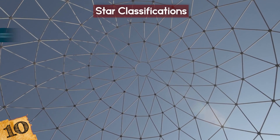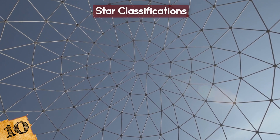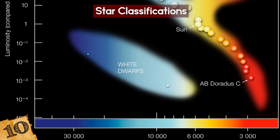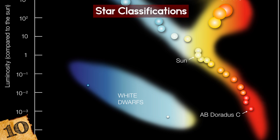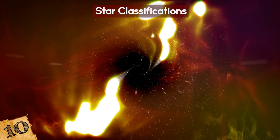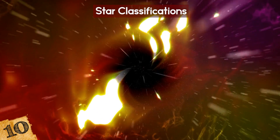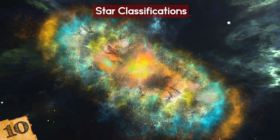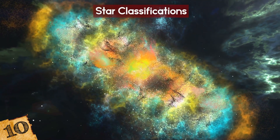Stars are further categorized based on their speed of rotation and the type of elements they contain, while the Hertzsprung-Russell diagram is a chart used to classify their color, with hydrogen-burning stars falling into the main sequence section, and stars in the advanced stages of their lives being placed elsewhere due to the colors formed when they fuse more complicated elements.